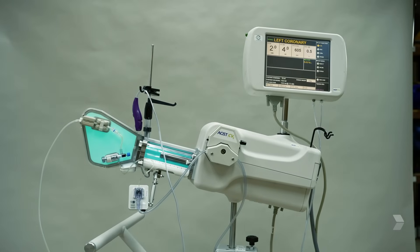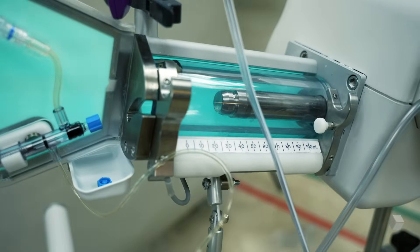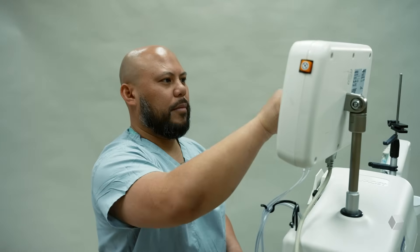There are chances of contrast shortages, so we save money and save dye usage so that in case there's a dye shortage, we have enough to take care of our patients and do the procedures.